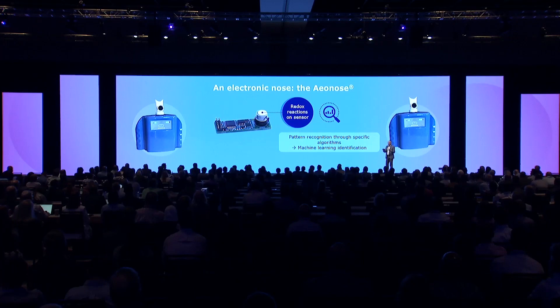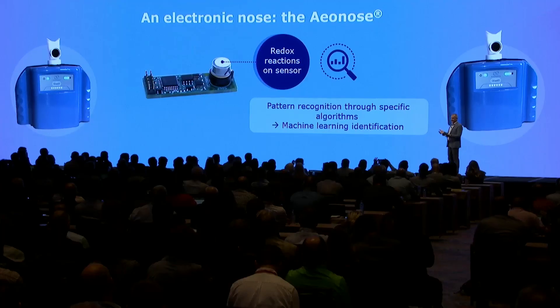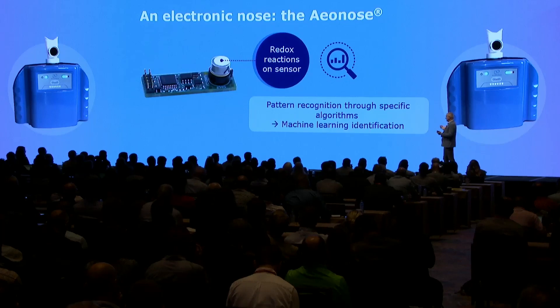I'll briefly explain how this works. Every e-nose has sensors, and there are redox reactions of the volatile organic compounds on the surface of these sensors, which changes their conductivity. That basically is all the information the e-nose has — changes in conductivity — and we use machine learning to do this pattern recognition.